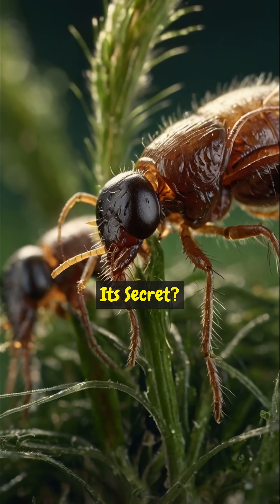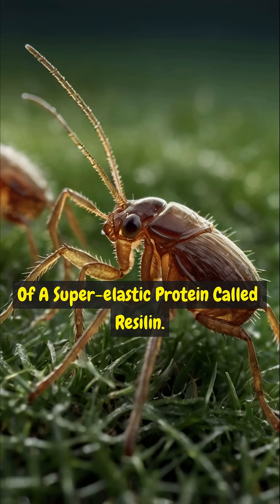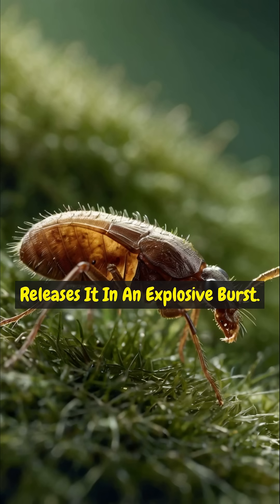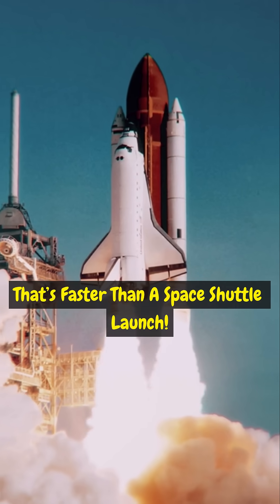Its secret? A built-in biological spring made of a super-elastic protein called Resilin. The flea bends its legs, stores massive energy, and then releases it in an explosive burst — hitting speeds of nearly 8 body lengths per millisecond. That's faster than a space shuttle launch.